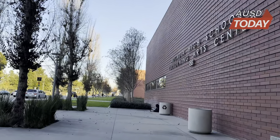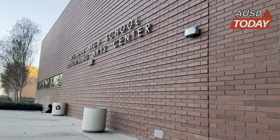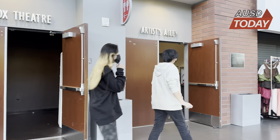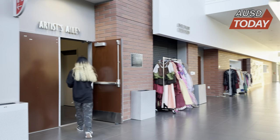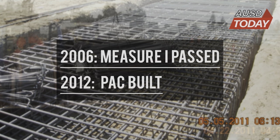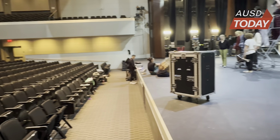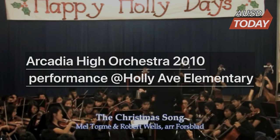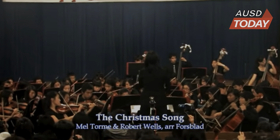The PAC, or Performing Arts Center, is Arcadia High School's state-of-the-art facility, used as a space to host a wide variety of performances and shows. Built in 2012, Arcadia citizens voted on Bond Measure I to initiate the construction of the facility. Prior to the PAC, many of Arcadia's performing arts groups had to hold performances in small locations, often off campus.